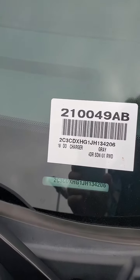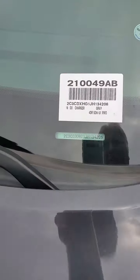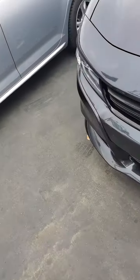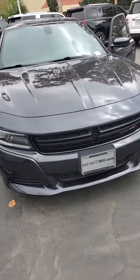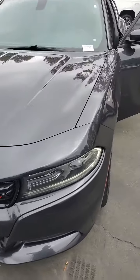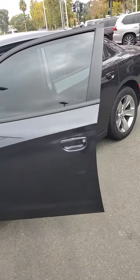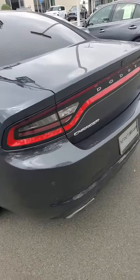This is the 2018 Dodge Charger. Beautiful car, very clean. Just got this in — it's a trade-in. Our used car manager really liked it.